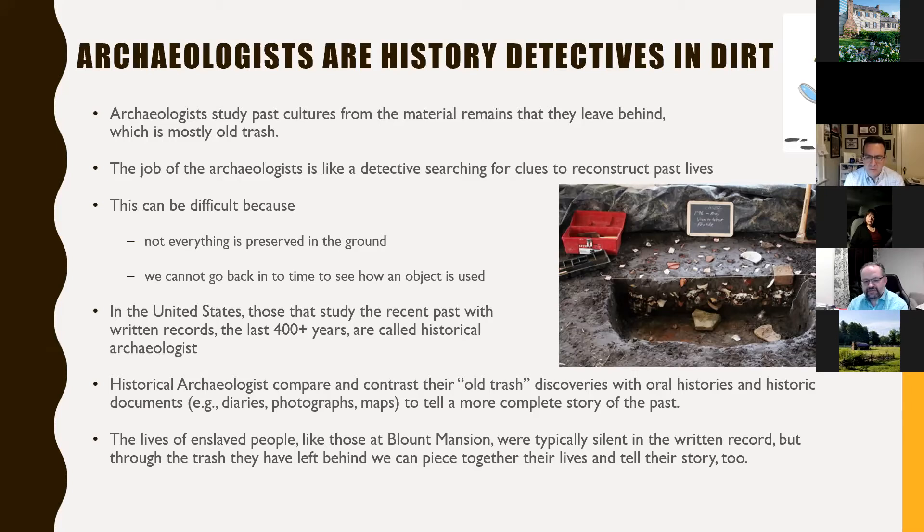Archaeologists are just detectives who scientifically play in the dirt. Archaeology is really studying past cultures from material remains they leave behind — mostly old trash, food remains, broken dishes. The job of the archaeologist is to detect, to be a detective searching for clues to reconstruct past lives. The hardest part is that not everything preserves in the ground over hundreds or thousands of years, and we can't go back in time to see how somebody used an object. We have to make educated guesses about how an object may have been used during its life cycle within a culture.